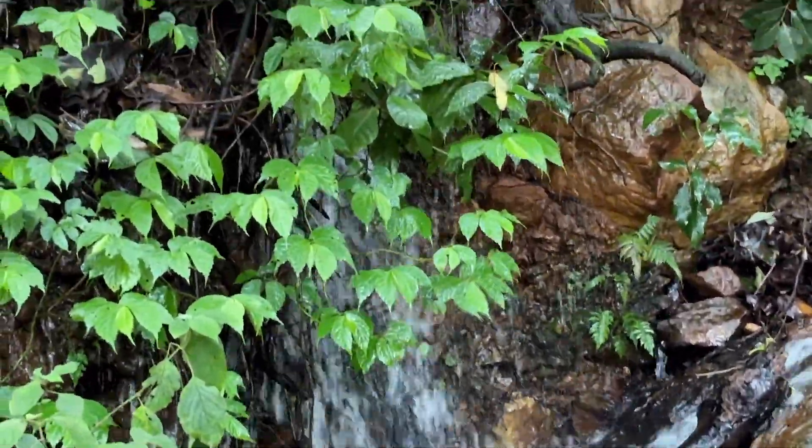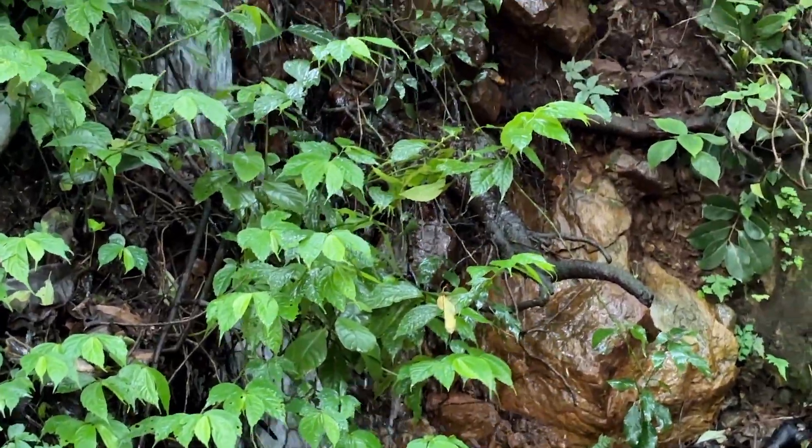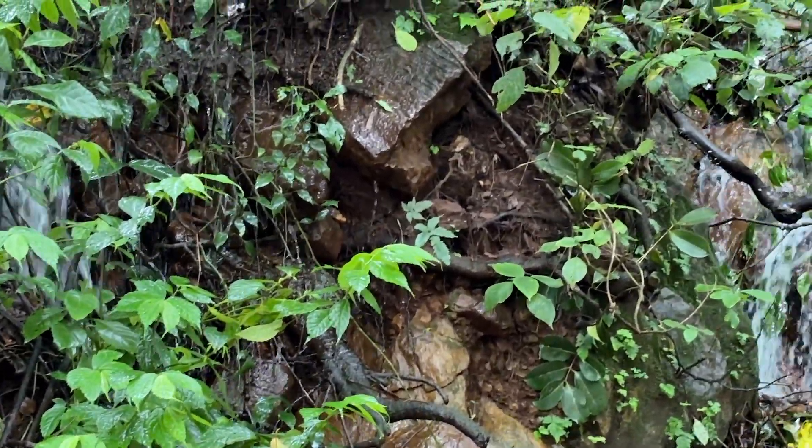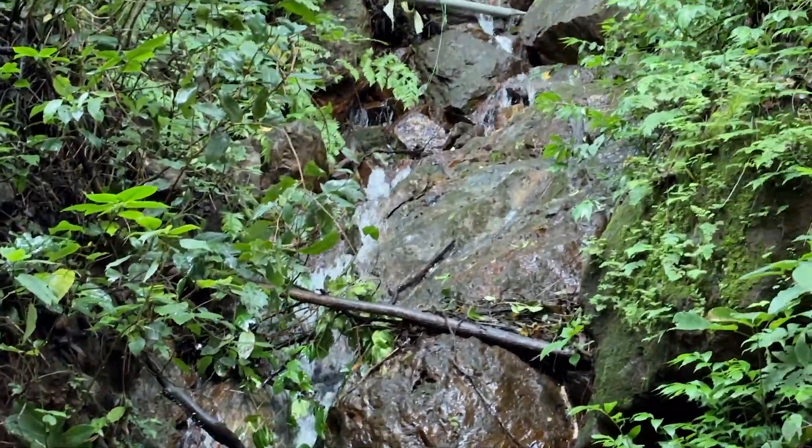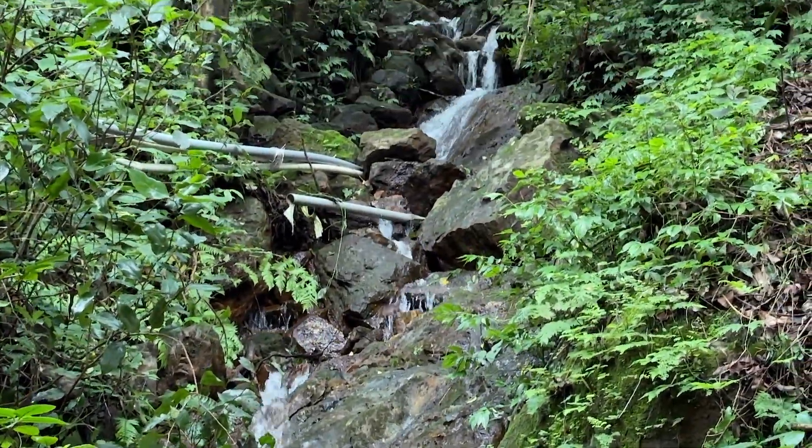Right now it's monsoon season and the hills are in their vibrant prime. The air is filled with the chorus of birds and insects, the rumble of waterfalls, and the constant freshness that only rain can bring.